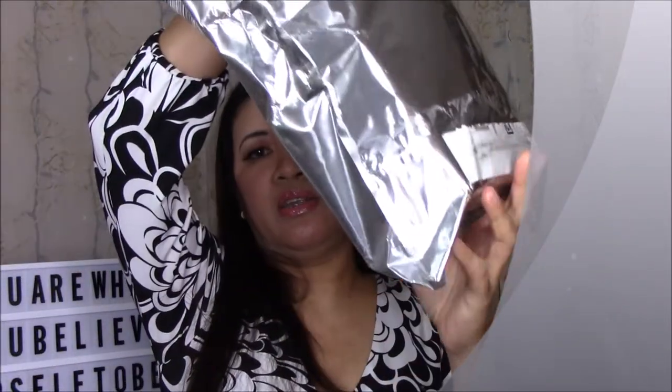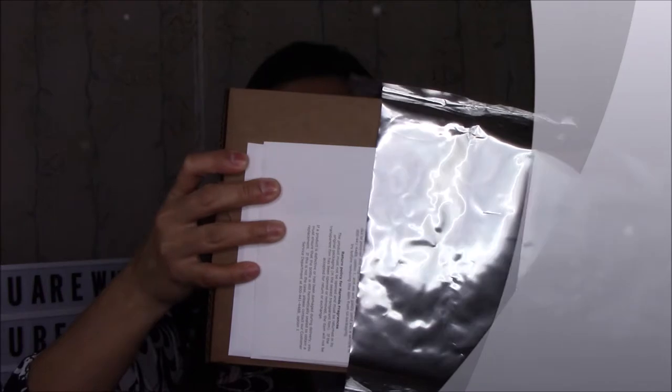I call it a real unboxing because I really open it in front of you. I have to fight with the box — there you go, I got it open! What could it be? It's a surprise. It's so special — they give you this card and it says they hope you enjoy your purchase.